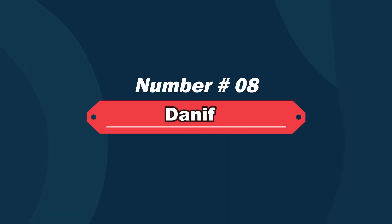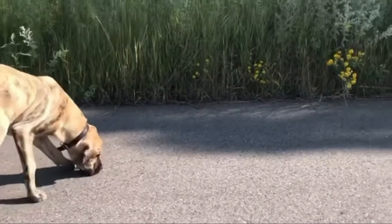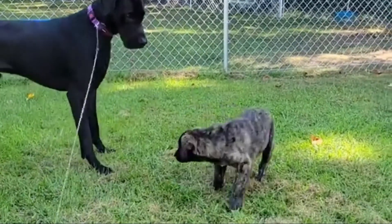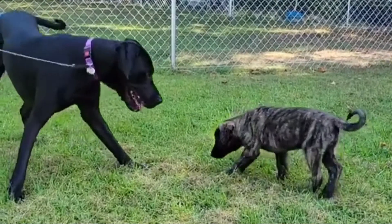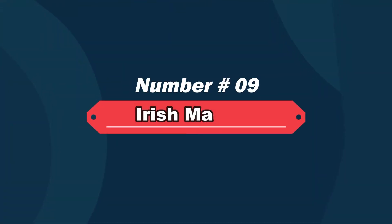Number eight: Danif — Mastiff and Great Dane mix. The Danif is a mixed breed dog, a cross between the English Mastiff and Great Dane. These big, adorable pups are a mix of two giant breeds, so they are best suited for a home with a backyard, and they love interacting with people.